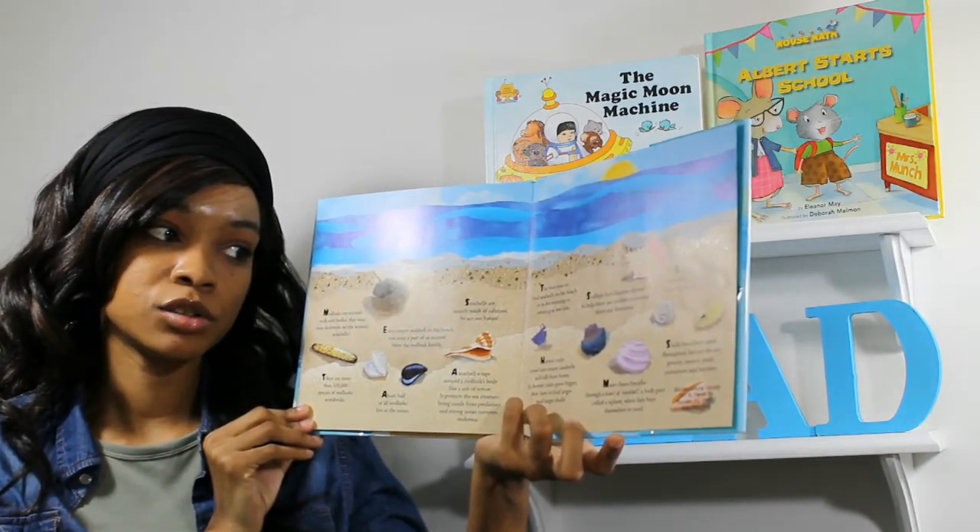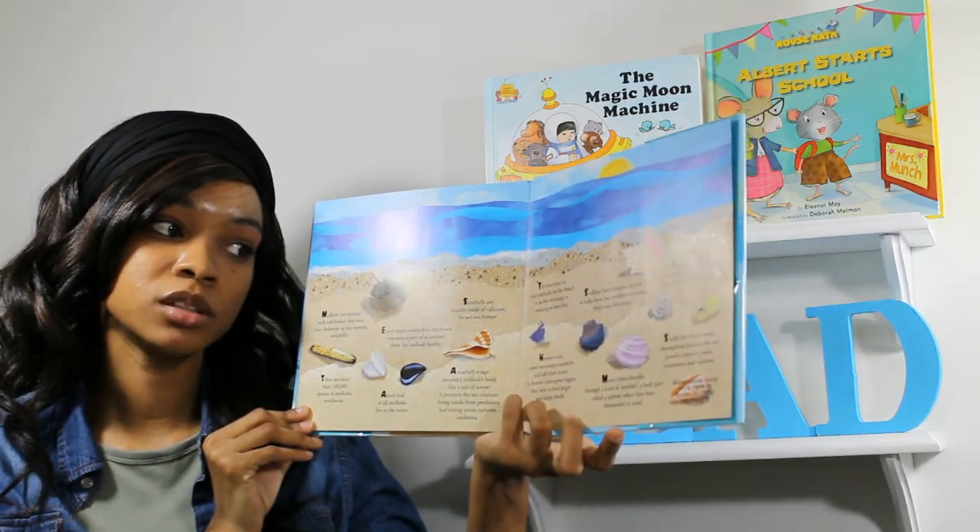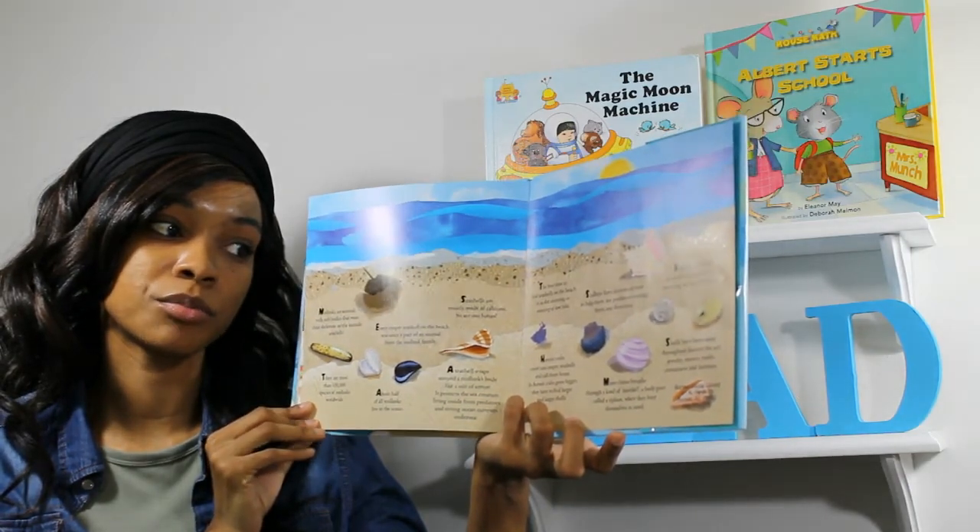Seashells have been used throughout history for art, jewelry, money, tools, containers, and buttons.